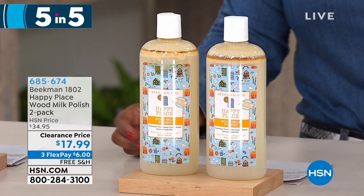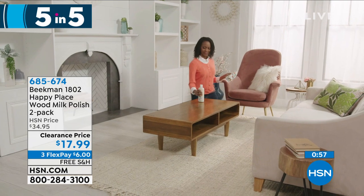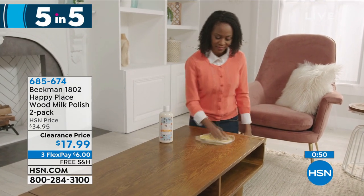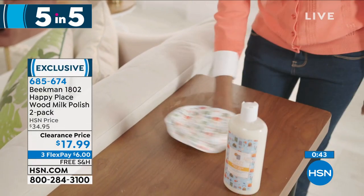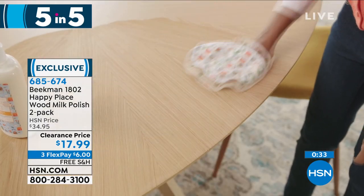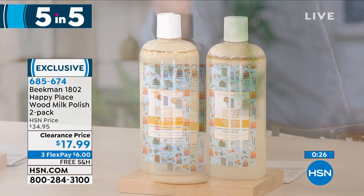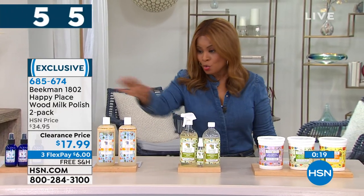For your wood — as we close windows and turn on furnaces, moisture gets sapped from wood. The Happy Place Wood Milk Polish will condition, clean, and polish. You get a two-pack of 20-ounce bottles, totaling 40 ounces. It conditions and cleans wood furniture throughout your home. Originally $34.95, now $17.99. All Beekman products are formulated with natural botanicals — non-caustic, non-toxic, and non-abrasive.